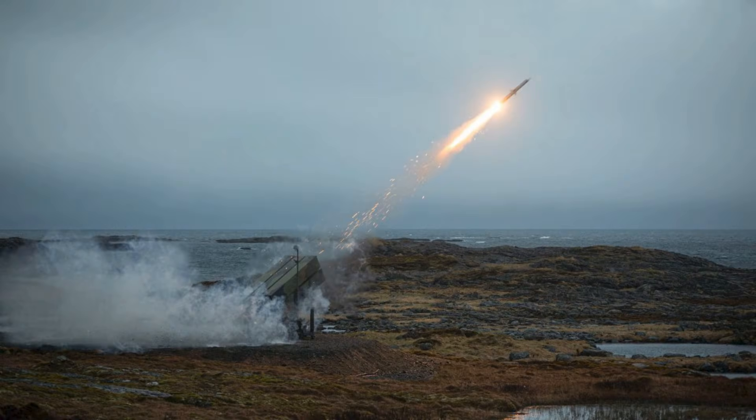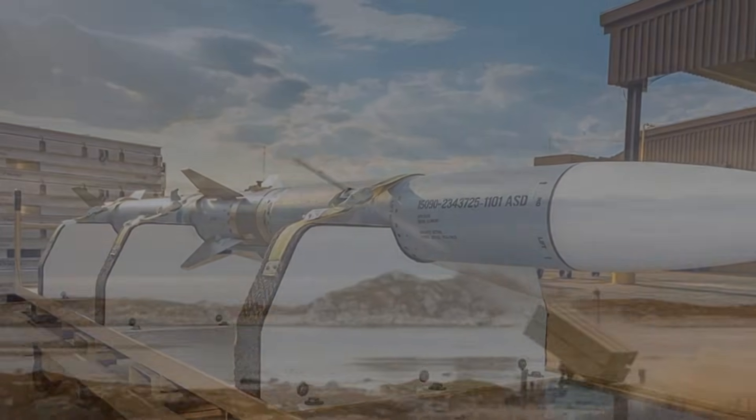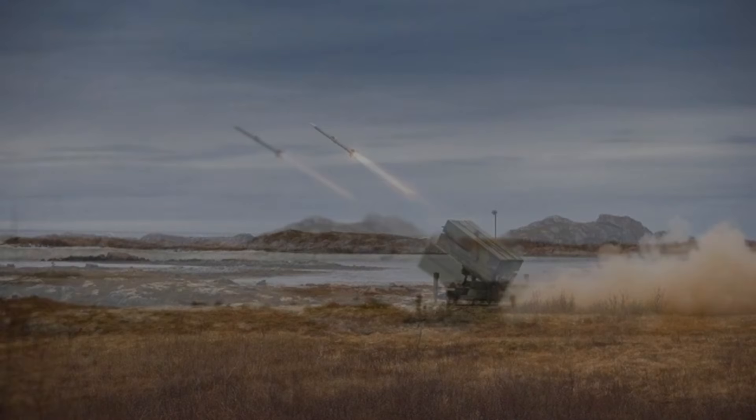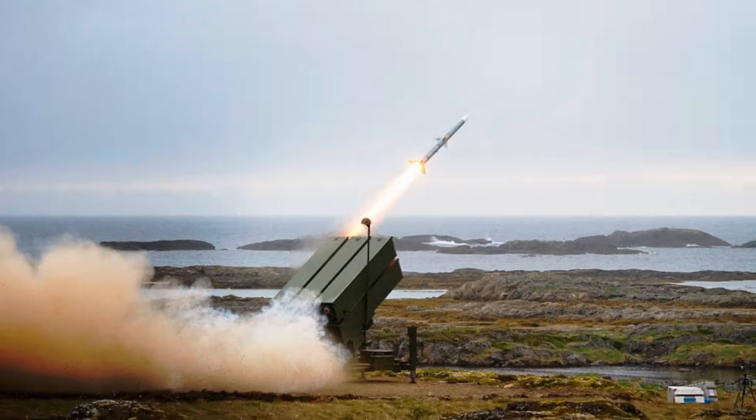So why commit nearly a billion dollars to 236 missiles? The answer lies in deterrence and readiness. Denmark is not a large country, but its strategic geography is critical. It guards the Danish Straits — the maritime gateways linking the Baltic Sea with the North Atlantic. In any confrontation involving NATO and Russia, control of this corridor would determine whether Baltic allies could be reinforced or blockaded. For Copenhagen, protecting its airspace is not just national defense — it is a NATO responsibility, requiring the ability to intercept threats before they reach the Straits or key airbases.